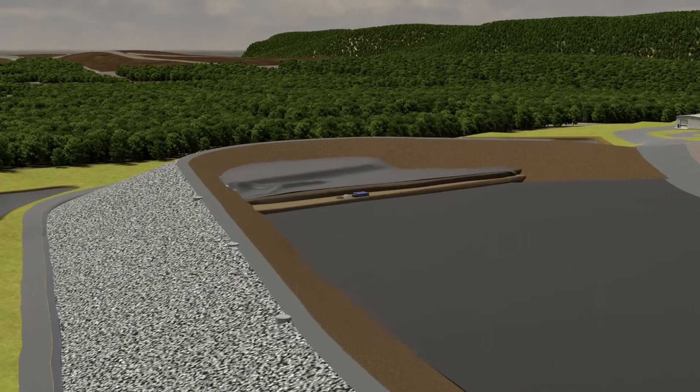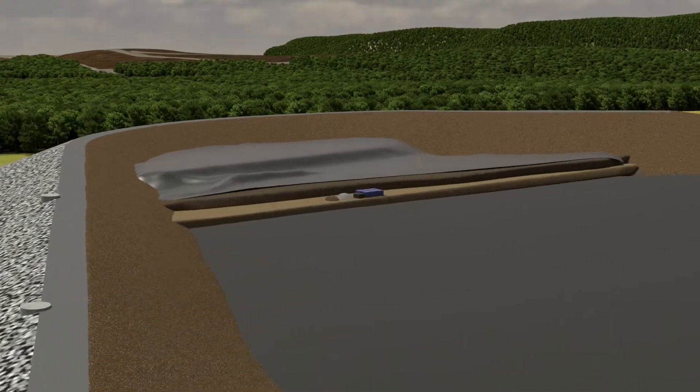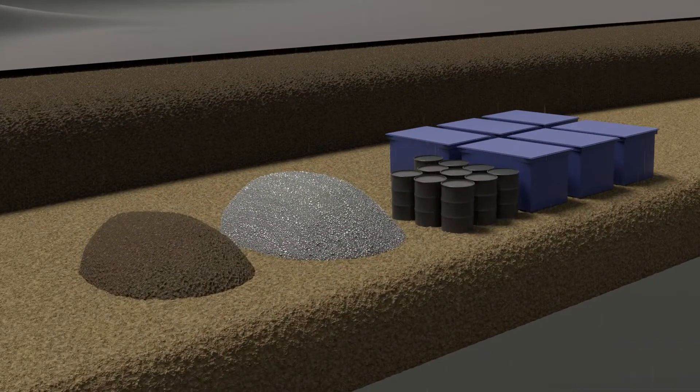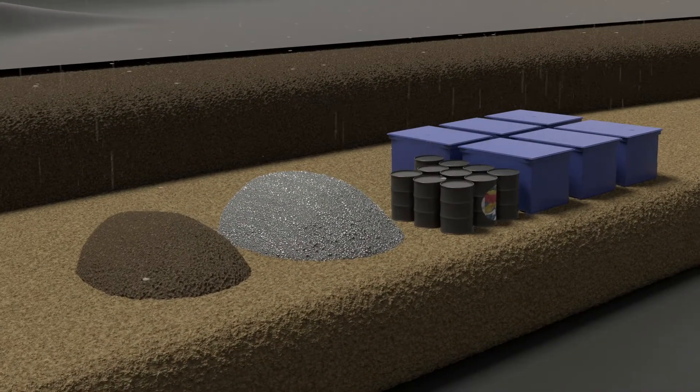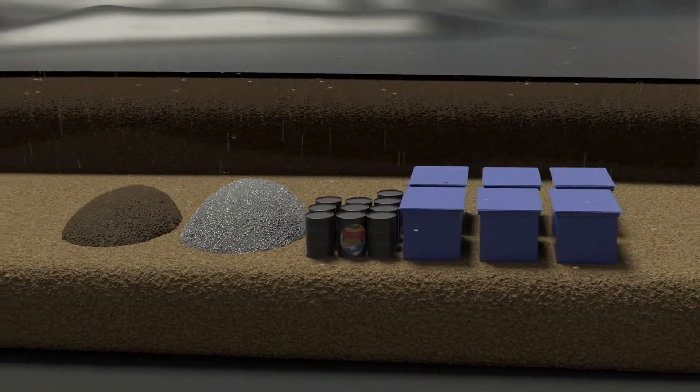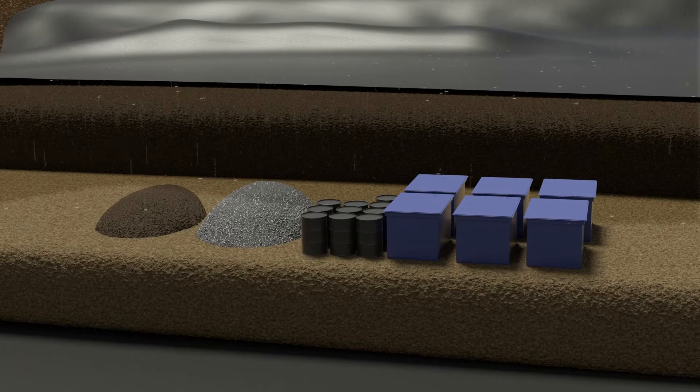The raindrop falls into the cell as it is being filled and lands on the material inside. This could be building debris, soil, or packaged material such as protective clothing. As the raindrop and others like it go through the material, they could pick up contaminants.